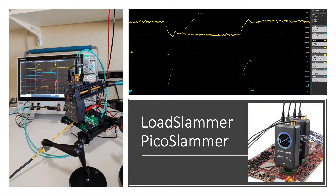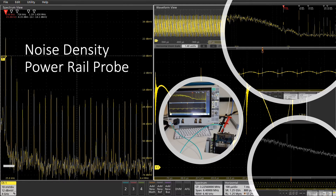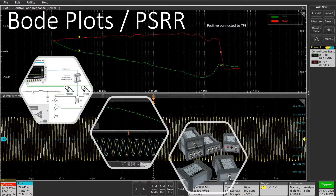We need to check the dynamic step load response at hundreds of amps. Our system boards include dozens of voltage regulators, and each one of them needs to be evaluated for control loop stability using Bode plots.